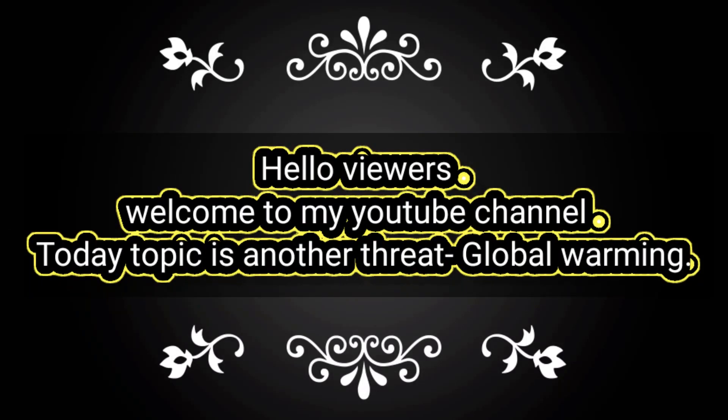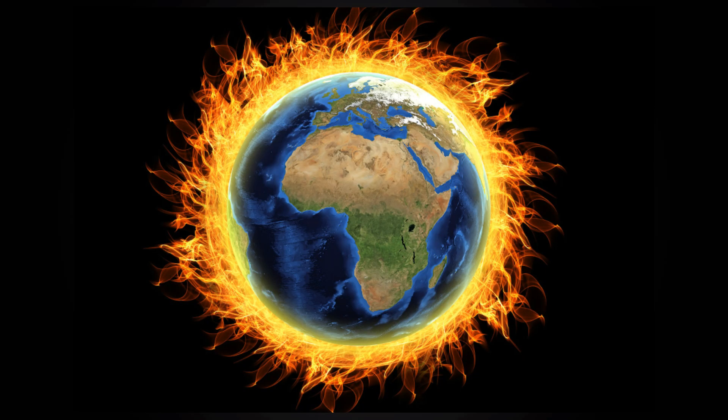Hello viewers, welcome to my YouTube channel. Today's topic is another threat: global warming, an important environmental impact of refrigeration related to the phenomena of global warming. This slide illustrates this phenomena, also known as the greenhouse effect.